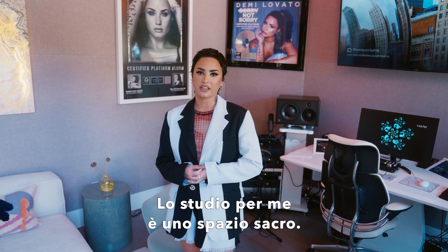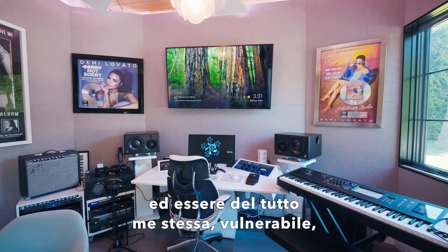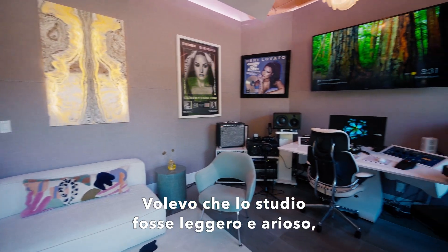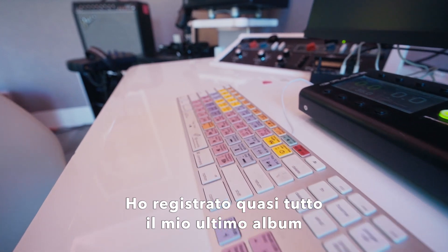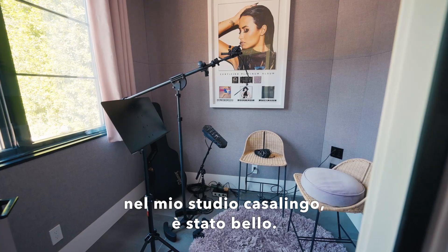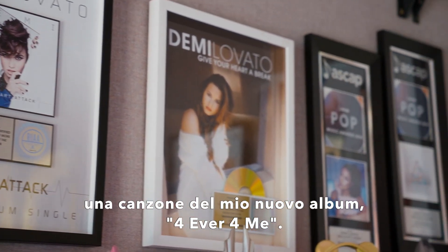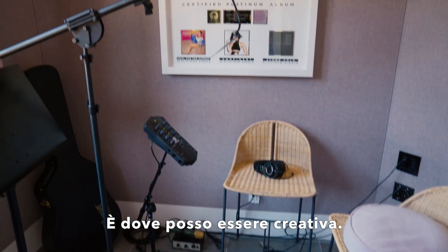My studio is a very sacred space to me. It's somewhere I feel like I can come in, completely be myself, be totally vulnerable, and just write about what I'm feeling. I wanted to keep it light and airy, a very creative environment. I recorded most of my last album in quarantine right in my home studio. And I've actually recorded a song from my new album called 'Forever For Me' — I wrote it in here, I sang it in here. This is where I get creative.